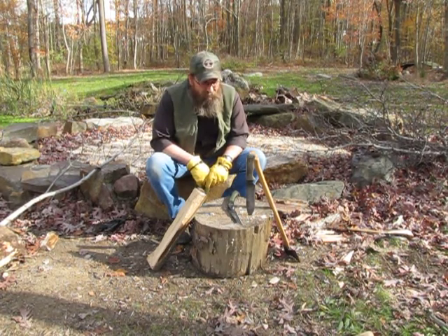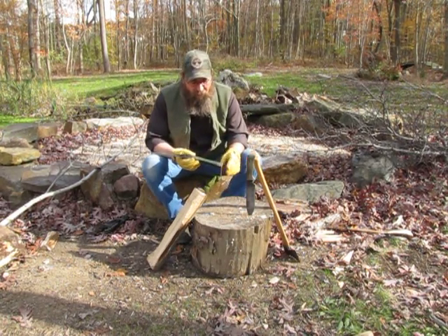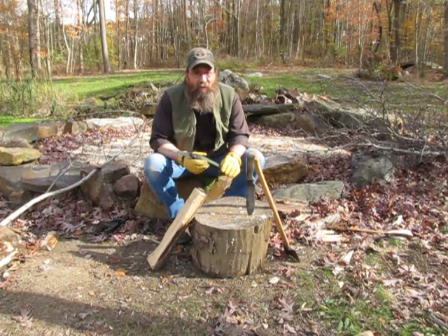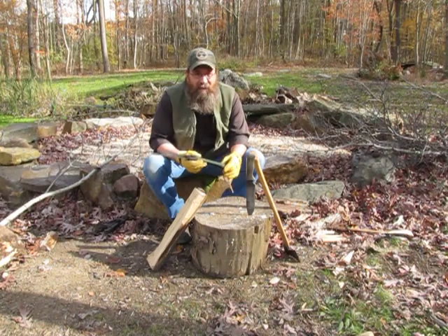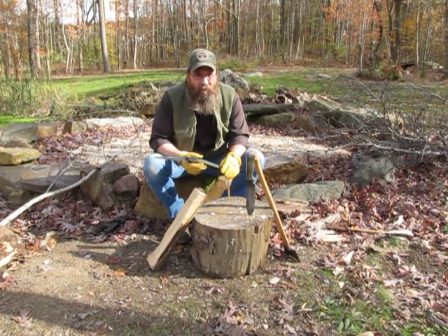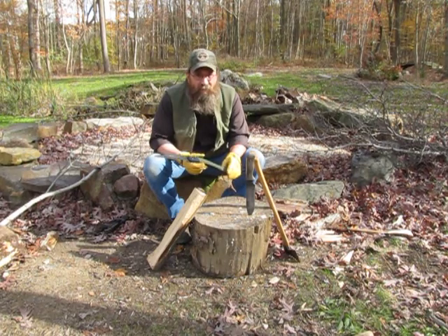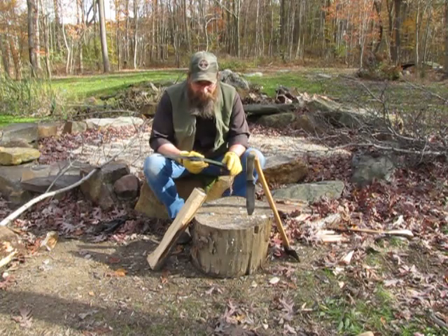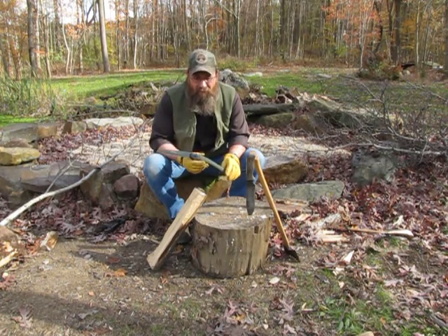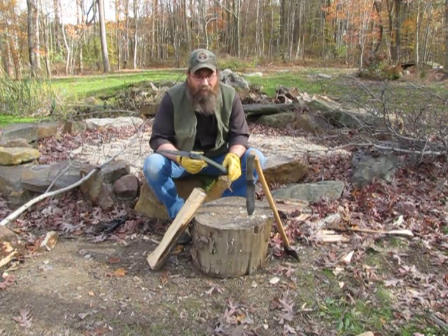One of the most important cutting tools to have is some type of saw. Usually I carry this folding saw — it's lightweight and easy to pack, but you can carry any size saw you want. A bow saw would be fine too. There are a lot of good saws on the market. The Wyoming saw is another one I like. This is a Bako folding saw — it's probably the best one I've ever owned and I highly recommend it.